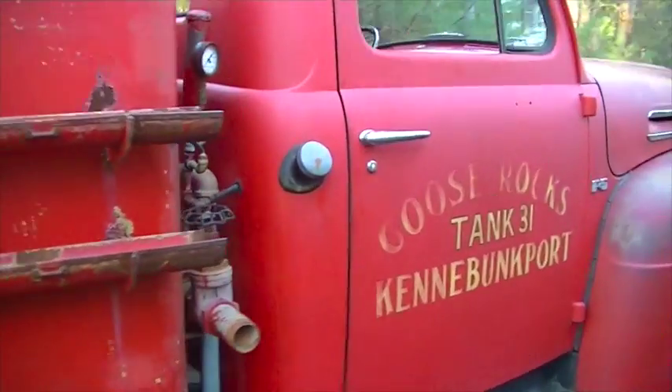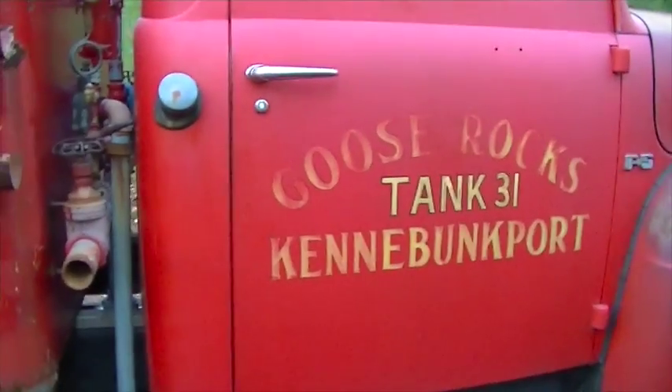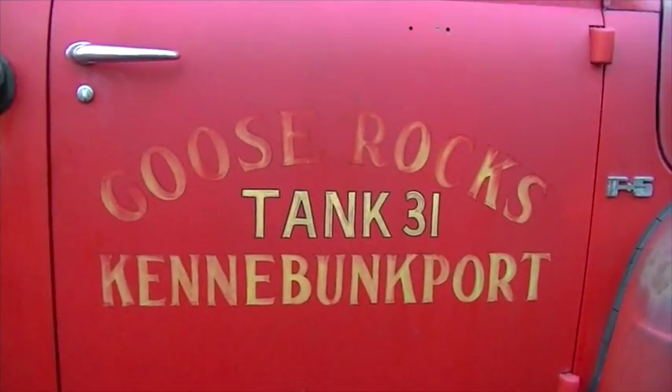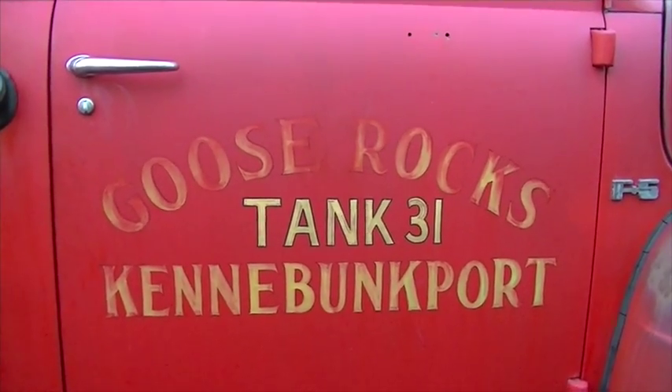Walking along the passenger side. Goose Rocks Tank 31, Kennebunkport, Maine — home of President and Mrs. Bush.